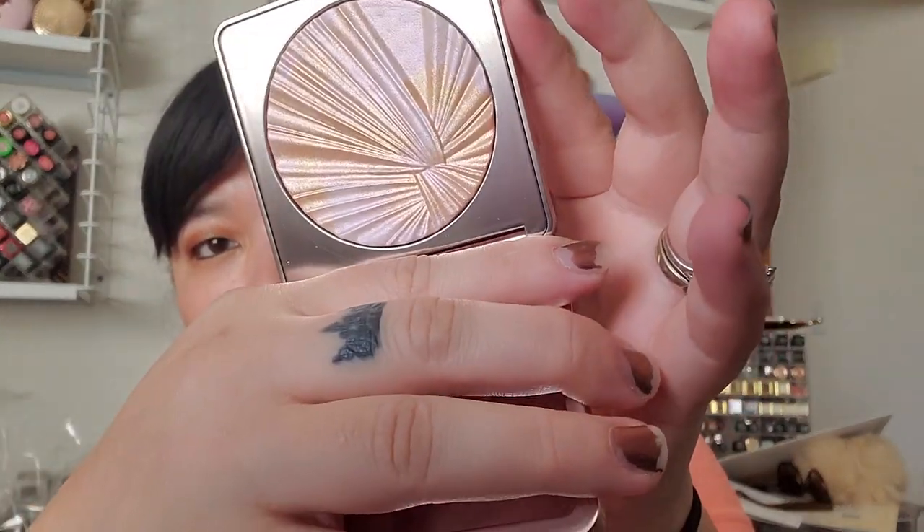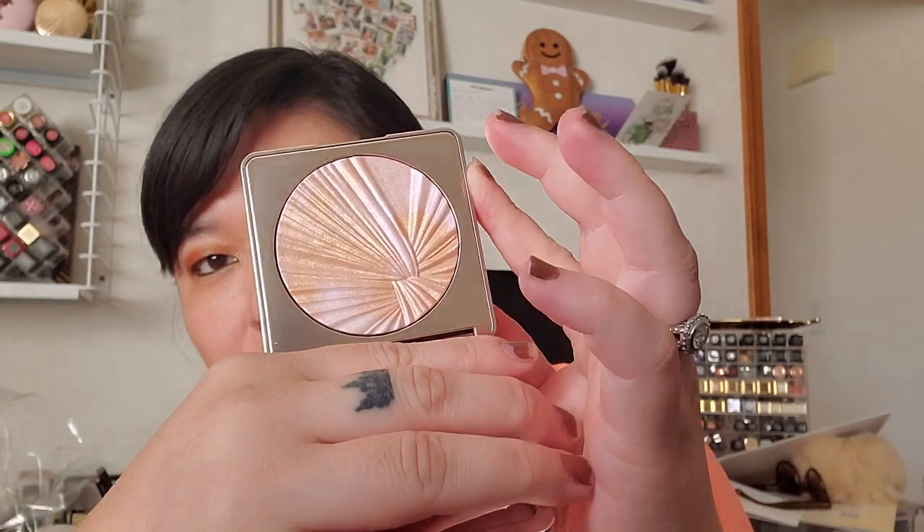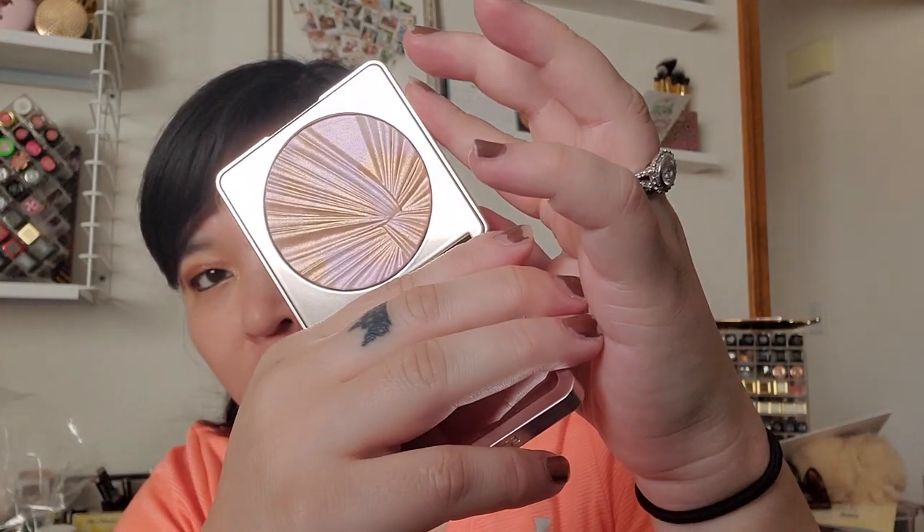I also got those two for Lunar New Year. Then Estee Lauder did some kind of sister collection called Act 4, with really pretty matte marble packaging. I got the Spotlight Highlighter, which I just think is beautiful — a marble pinky gold design that is just stunning.